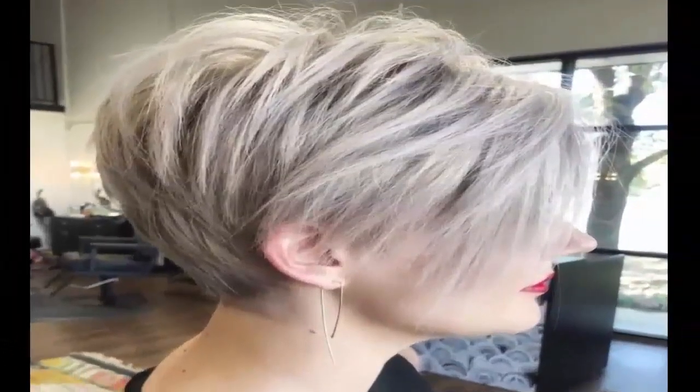15. Elongated Texture Pixie — The gorgeous long pixie haircut packs luscious volume on the crown with lots of teasing.